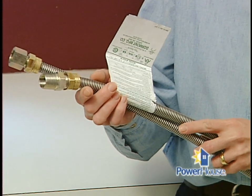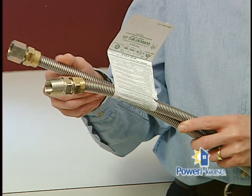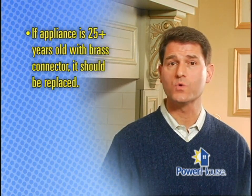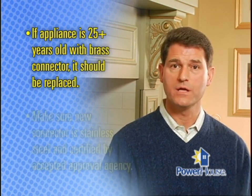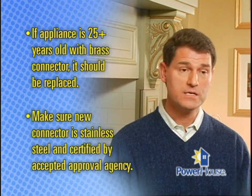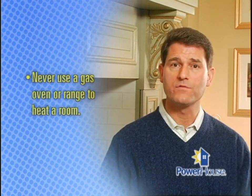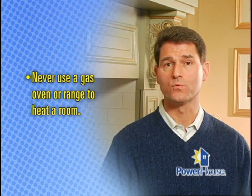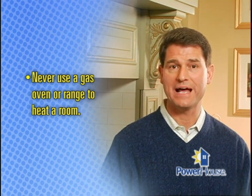If you have an older gas appliance, take a moment to check the connectors fixing it to the gas line. Flexible metal connectors, especially those made of uncoated brass, can weaken or crack over time, causing a dangerous gas leak. If your appliance is more than 25 years old and has a brass connector, it should be replaced. Make sure the new connector is stainless steel and certified by an accepted approval agency such as CSA International or International Approval Services. And don't ever use a gas oven or range to heat a room — it will deplete oxygen from the air, causing possible asphyxiation or deadly carbon monoxide poisoning.